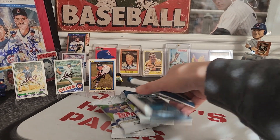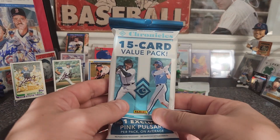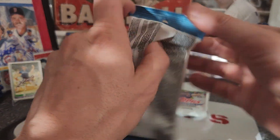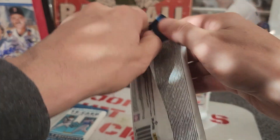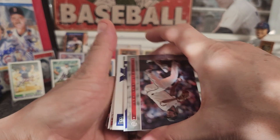Alright, back to these packs. Let's start with the brand new ones — let's start with the Chronicles. You guys have not seen these yet, I haven't seen these yet either. Some people love Chronicles, some people don't. But let's check it out and see what it has here.